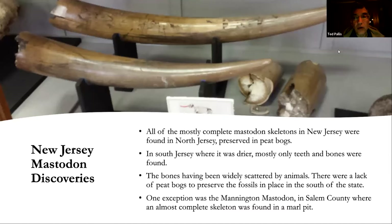Regarding New Jersey mastodon discoveries: mostly complete skeletons were found in north Jersey, preserved in peat bogs. In south Jersey, where it was drier, mostly only teeth and scattered bones were found — animals dispersed the bones after the animal died, and there were fewer peat bogs to preserve fossils in place. One exception was the Mannington mastodon, found in Salem County, where an almost complete skeleton was recovered from a marl pit.